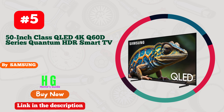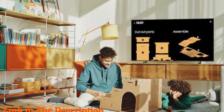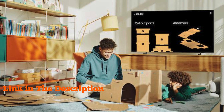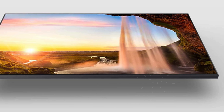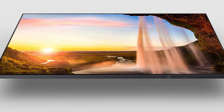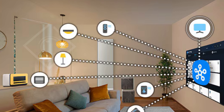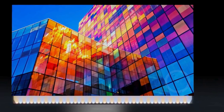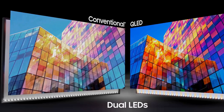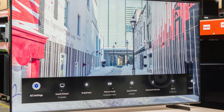Number 5. Samsung 50-inch Class QLED Q60D Series Quantum HDR Smart TV is an exceptional choice for those seeking the best Samsung TV for gaming. Its innovative dual-LED backlight technology ensures a natural, realistic picture with accurate contrast that automatically adjusts to match your content. With 100% color volume and quantum dot technology, this TV delivers breathtaking, true-to-life colors, transforming light into over a billion vibrant shades, regardless of brightness levels. The quantum processor light with 4K upscaling enhances each pixel and improves sound, ensuring that all content is automatically upgraded to 4K resolution for superior visuals and audio. Experience smooth and fluid motion with motion accelerator, which reduces lag and blur, making it perfect for fast-paced gaming and action scenes.